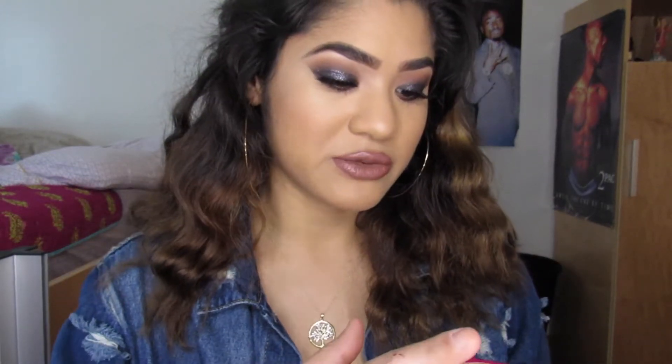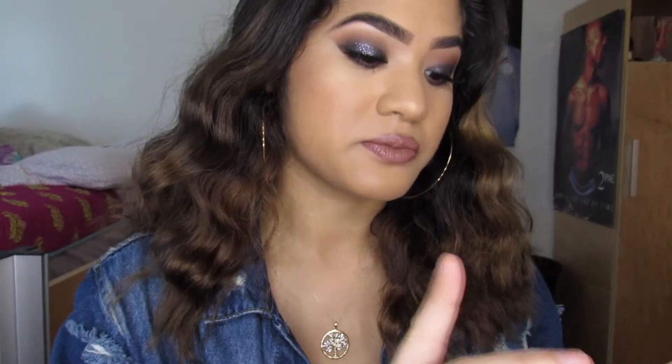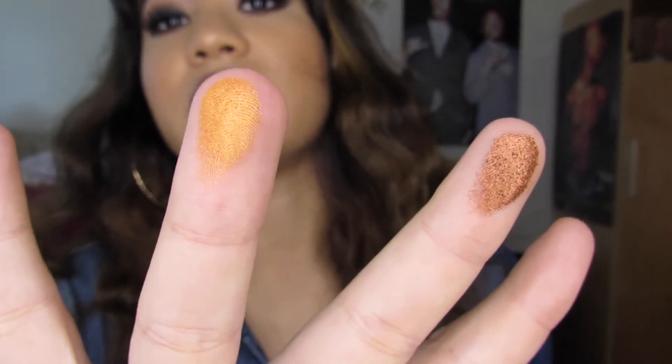In this one you get a ton of eyeshadow. I don't even know the exact pan measurements, but it's a significant amount. I'm gonna do a finger swatch — barely touching it. Oh, this green, y'all. This yellow — do y'all see this pigment? Look at this blue — oh my goodness.